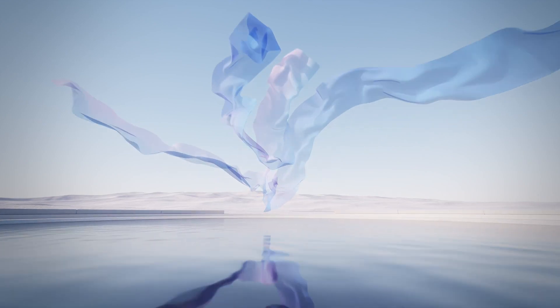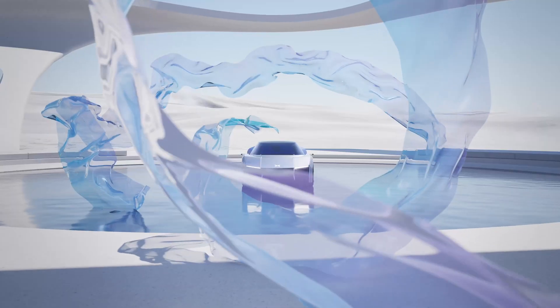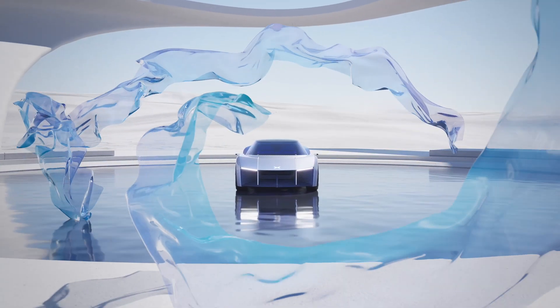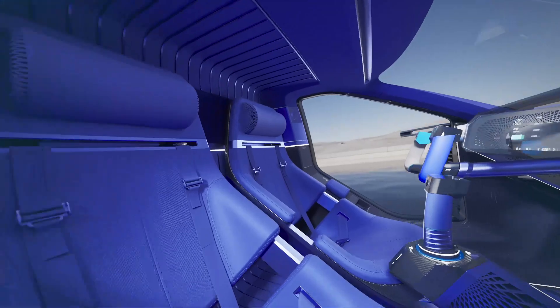Xbang AeroHT is in development and expected to be launched in 2024. With impressive dimensions of 4900 by 2000 by 1900 mm and a weight of 1200 kg, Xbang AeroHT will change the way we travel.